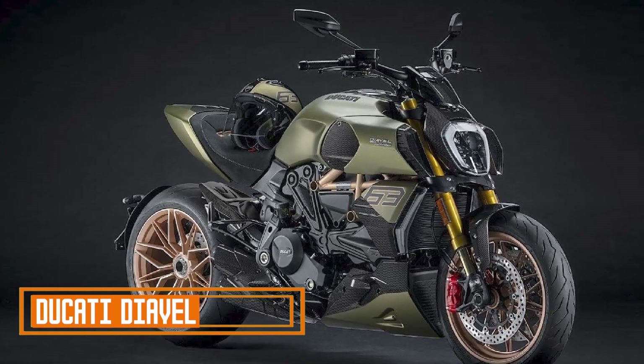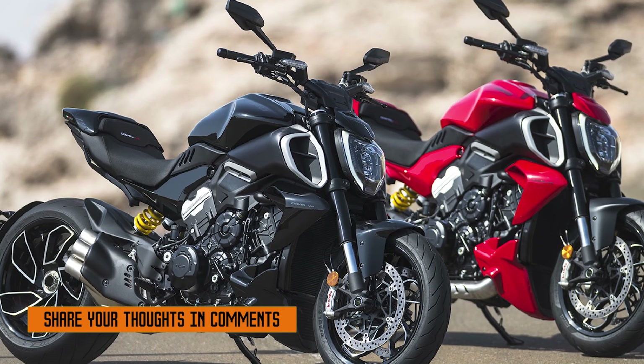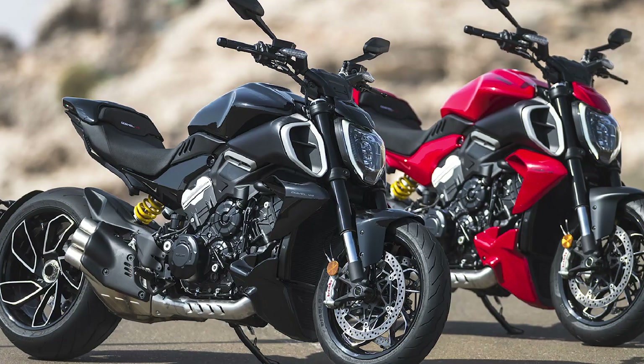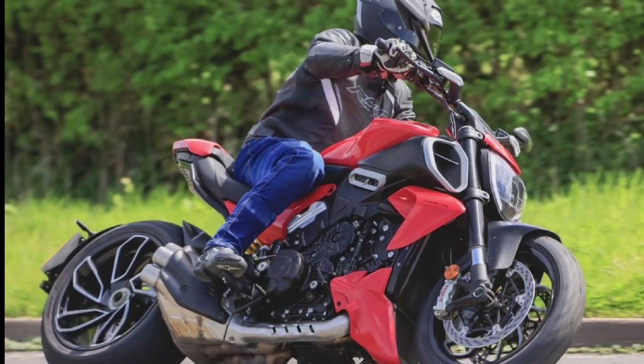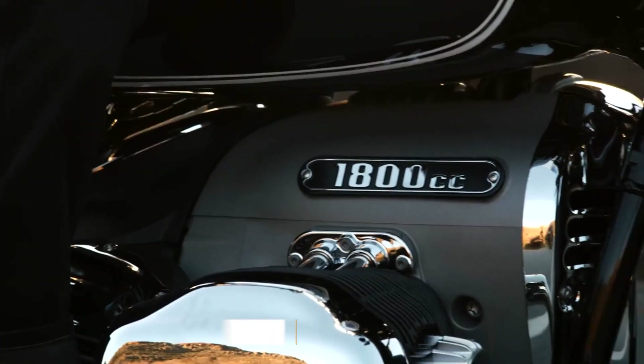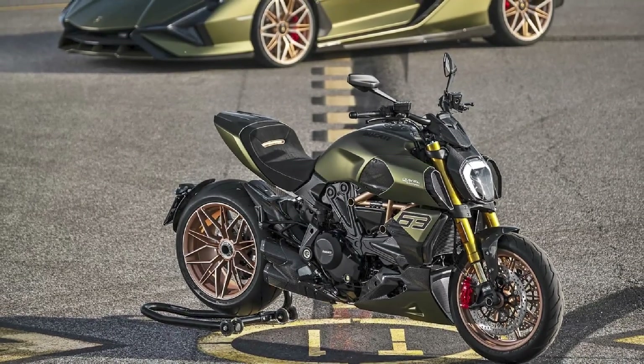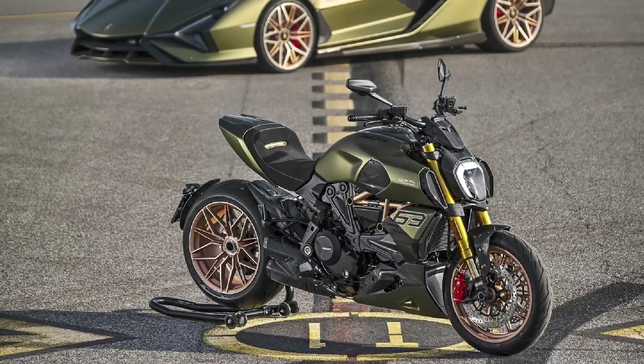4. Ducati Diavel: The Ducati Diavel is a unique motorcycle that combines the muscle of a cruiser with the agility of a sport bike. It was first introduced in 2011 and has since become one of Ducati's most popular models. For 2023, the Diavel receives a major update, including a new V4 engine, a revised chassis, and a more modern design.